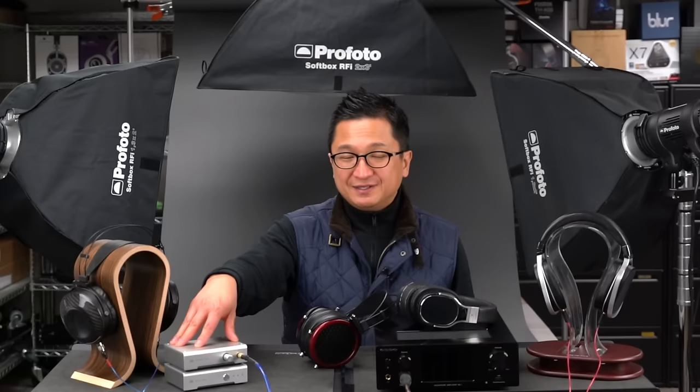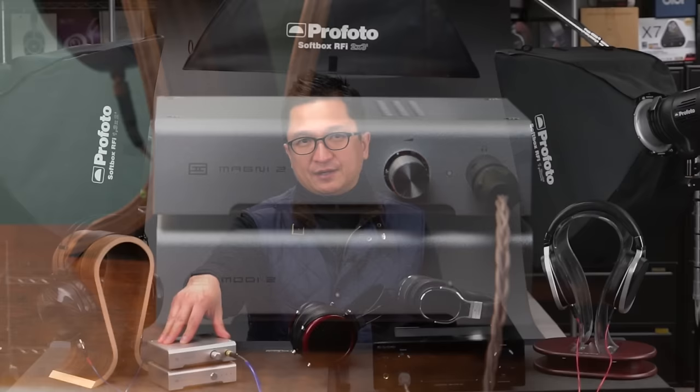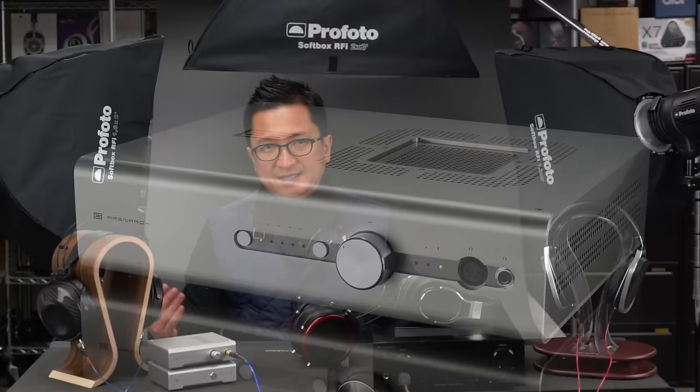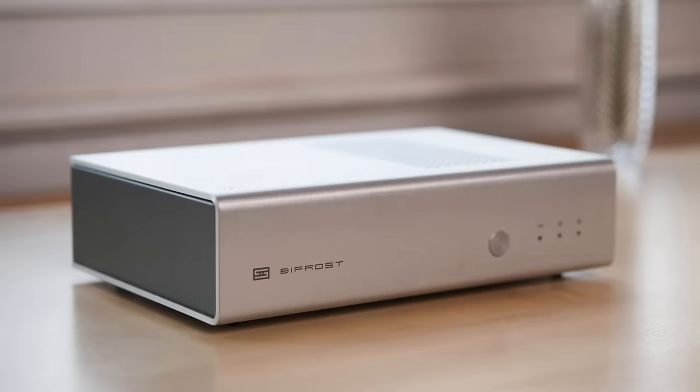SLT Technologies will also have Schiit Audio products at their exhibit. We have the Magni 2 Uber and Modi 2 Uber combo here — super affordable, high performance for the money, a wonderful little system. If you need something compact for your desk at an affordable price, definitely check out this little rig. But for their higher-end stuff, expect to see the Schiit Ragnarok, their flagship amp; the Yggdrasil, their flagship multibit DAC, which is one of my reference DACs; also the Gunir multibit and the Bifrost multibit. I think they'll frankly have the entire Schiit lineup there.